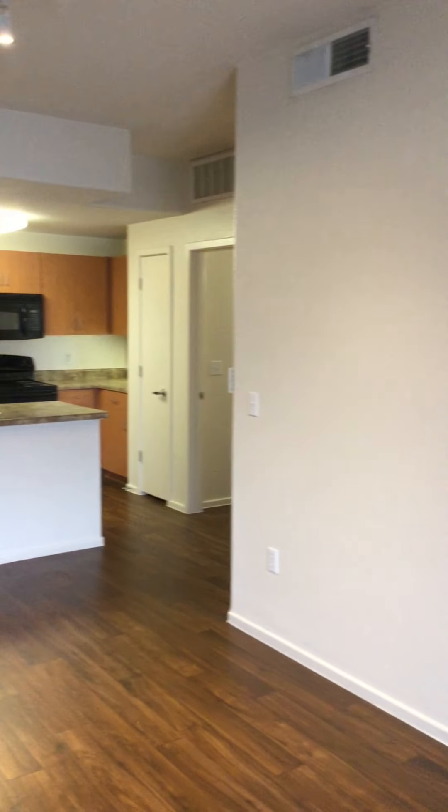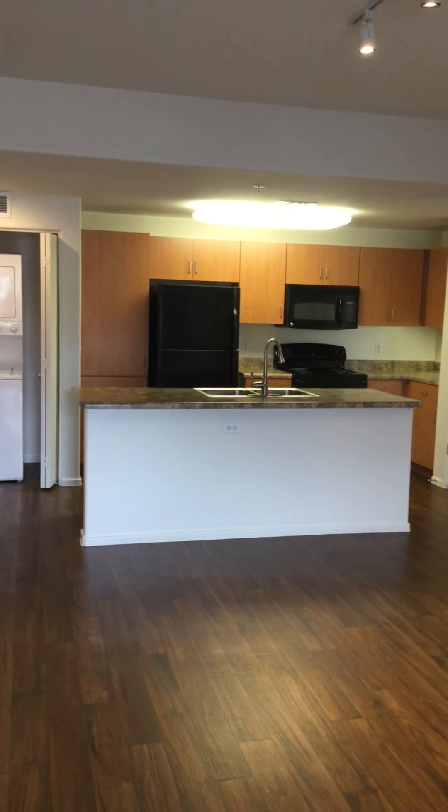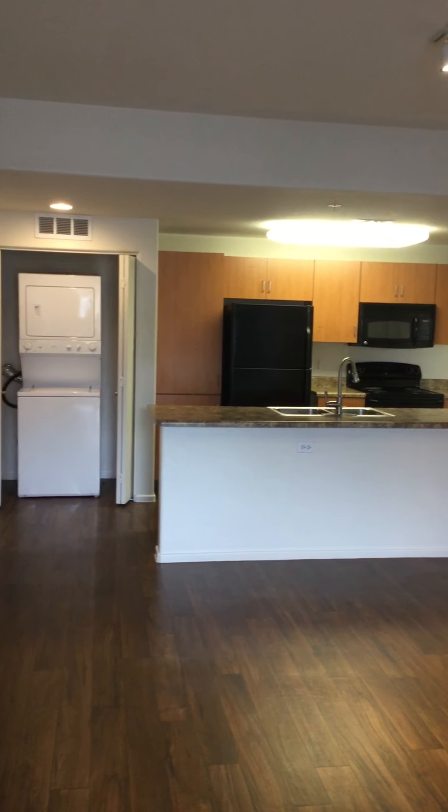The apartment does have nine-foot ceilings. We do replace all light bulbs at our expense at your request as a resident.